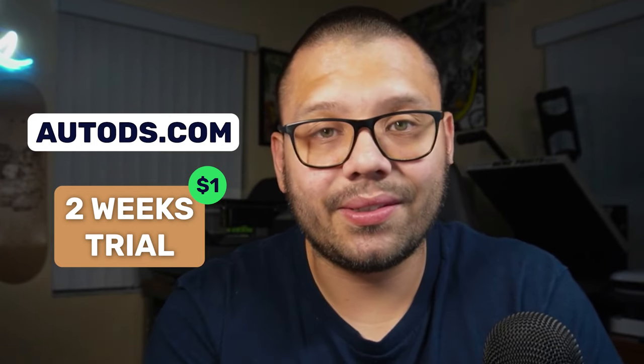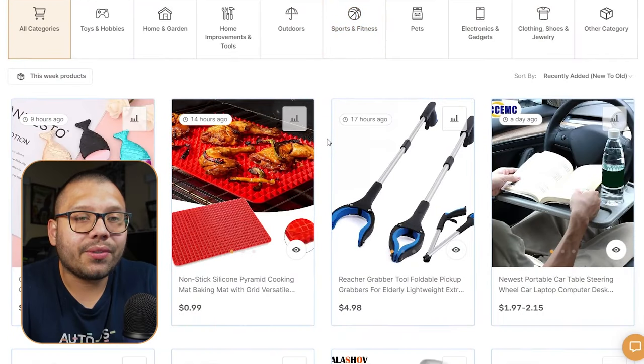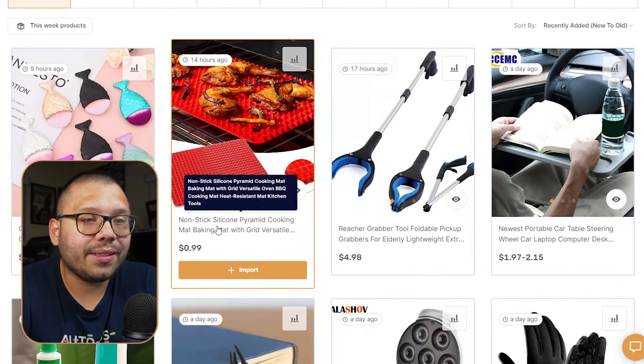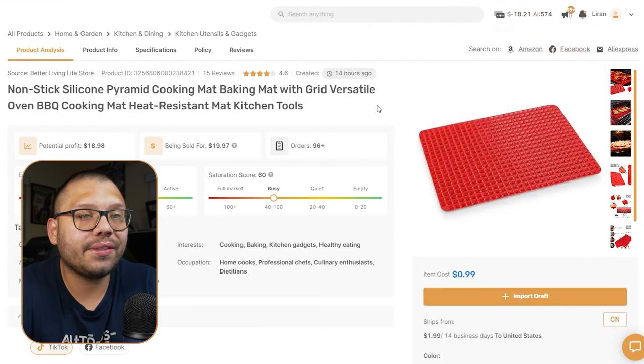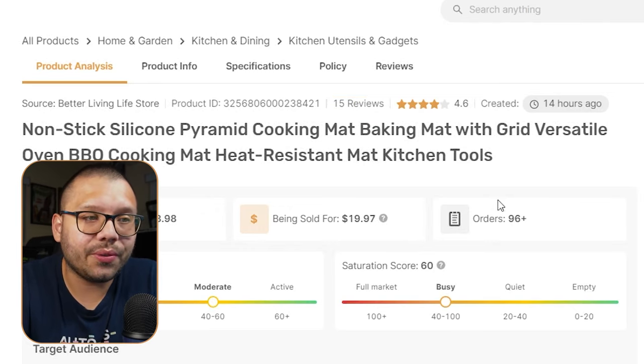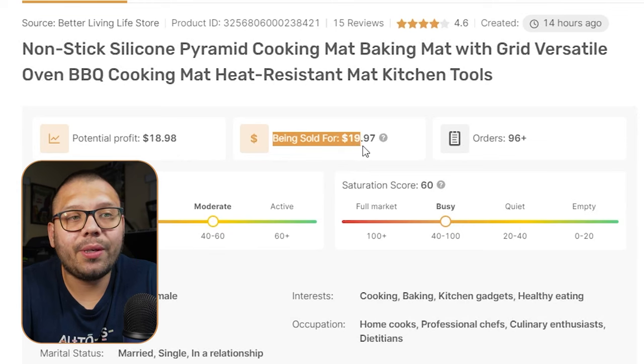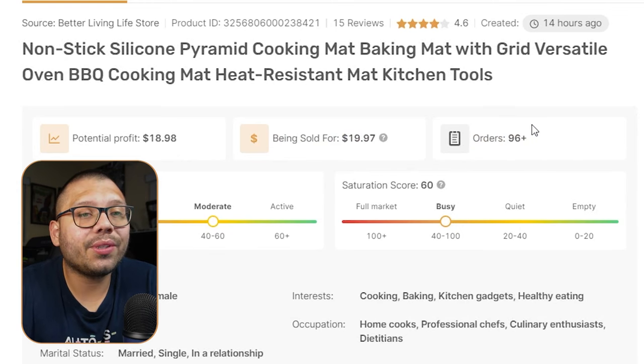If you're thinking about joining AutoDS, you can start your trial for just $1 for two weeks. You get access to the handpicked product section, filled with information on the best currently trending products to help you make an informed decision. For example, this nonstick silicone pyramid baking mat has 15 reviews and a 4.6 star rating. You also get potential profit information, how much items are typically sold for, how many orders have sold through suppliers, an engagement score showing how much engagement the product has on social media, and a saturation score showing how saturated the market is with that product.